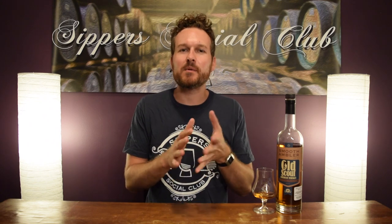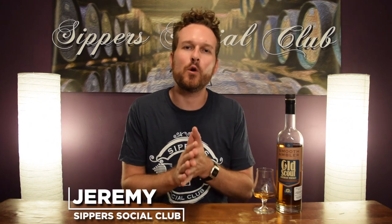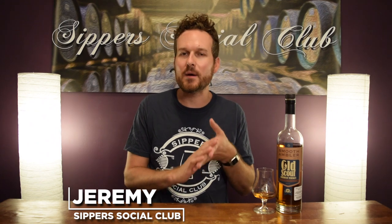Hey, welcome to Super Social Club. I'm Jeremy. Today I have Smooth Ambler Old Scout American Whiskey, a blend of nine and five-year-old whiskeys. This one's recently been discontinued. Is it worthwhile going out and grabbing it while you still can? I'll let you know.